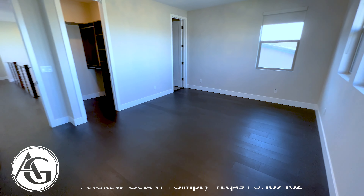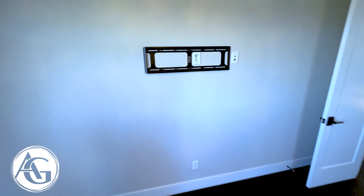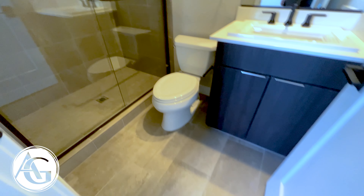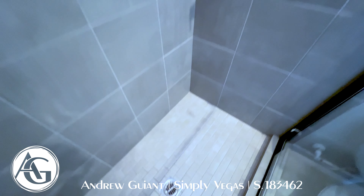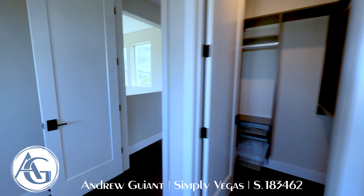The second bedroom upstairs has a big closet with professional closet organization, a TV mount with Cat 5 and power already run — they've got TVs covered in every room. Really nice light fixture plus recessed lighting. It also has an attached full bathroom with the same cabinets and sink as the downstairs bathrooms, a toilet, and a nice enclosed tile shower with glass doors and black hardware.